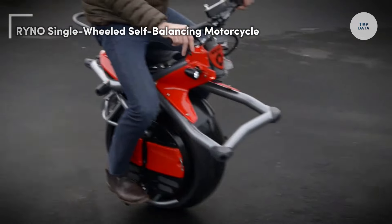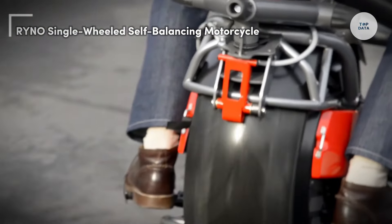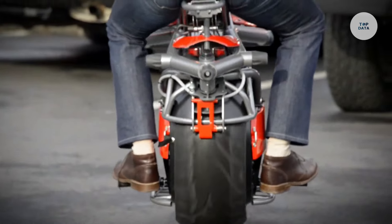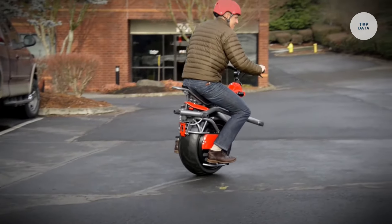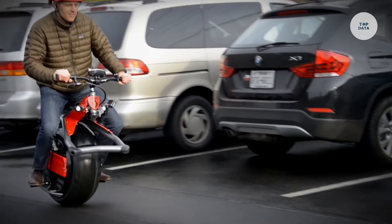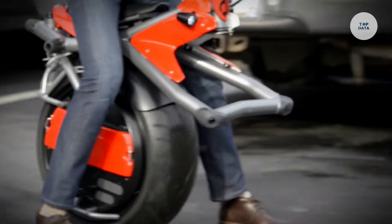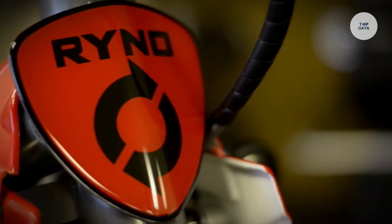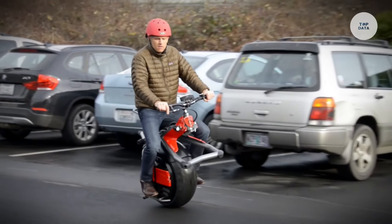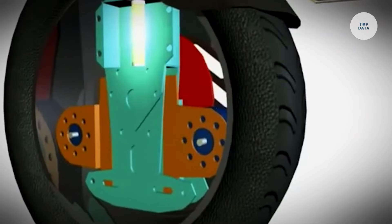The Rhino Single-Wheeled Self-Balancing Motorcycle, also known as the Rhino Microcycle, is a unique electric vehicle crafted for urban commuting. Its distinctive one-wheel design sets it apart from traditional motorcycles and scooters, utilizing advanced gyroscopic technology to ensure balance and stability. Riders control the Rhino by leaning forward to accelerate and leaning back to slow down, with turning achieved through subtle shifts in body weight, similar to riding a Segway.